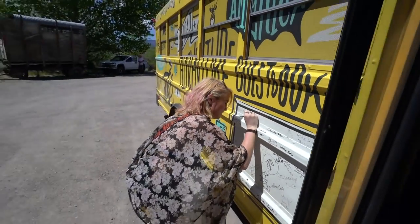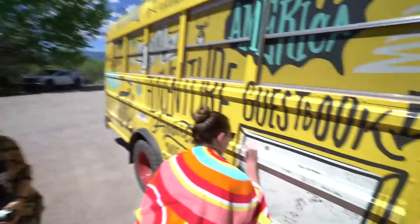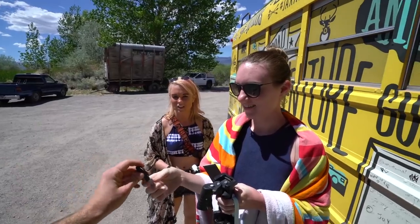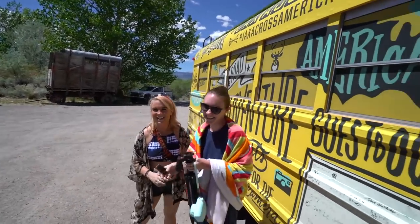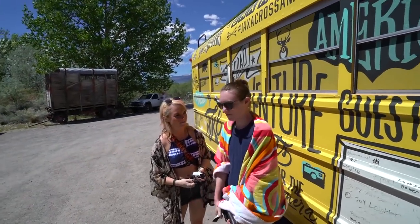Guys, this is Michelle and this is Sam — we just met up there when I was doing some Instagram pictures. They're going to sign Danny's adventure bus, and they are on a road trip themselves. They're going to quite a few states in about ten days — that's more driving than I do!